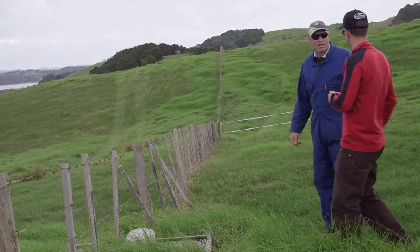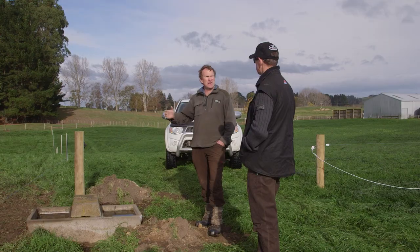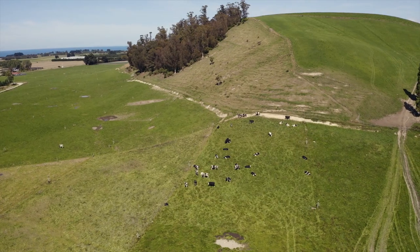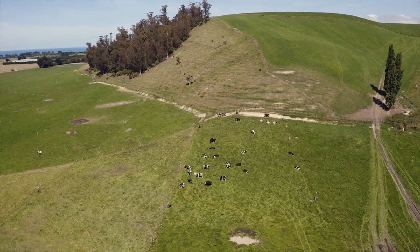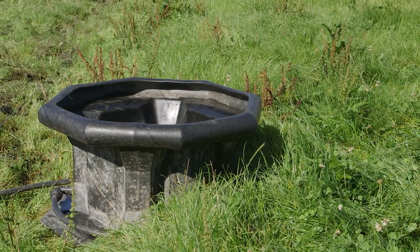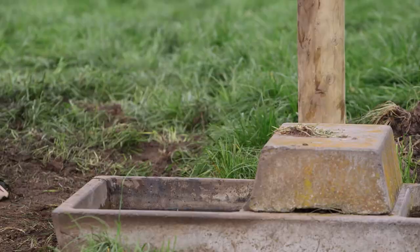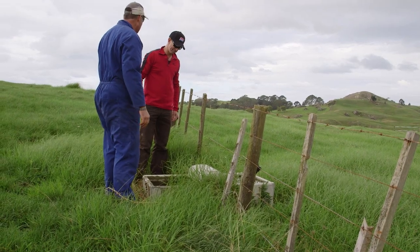When he visited bull beef producers in the North Island, Richard Plunkett asked them about their preferred stock water system before coming up with a system that worked for him on his North Otago farm. Every different property he went to had a different take on water supply — some had micro water troughs permanently in the ground, others had concrete water troughs where two cows could have access to the same trough.